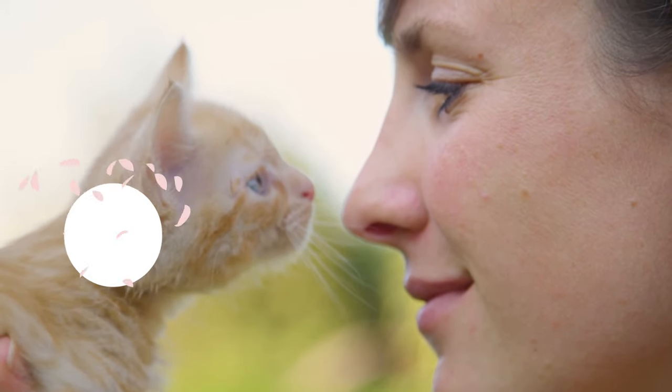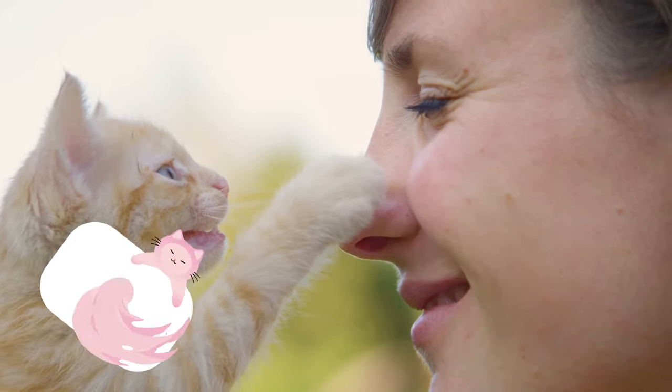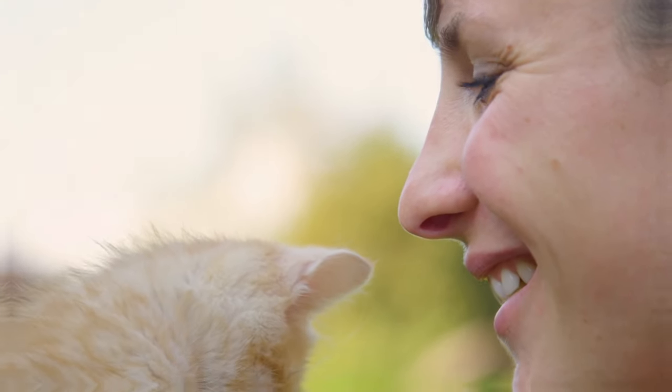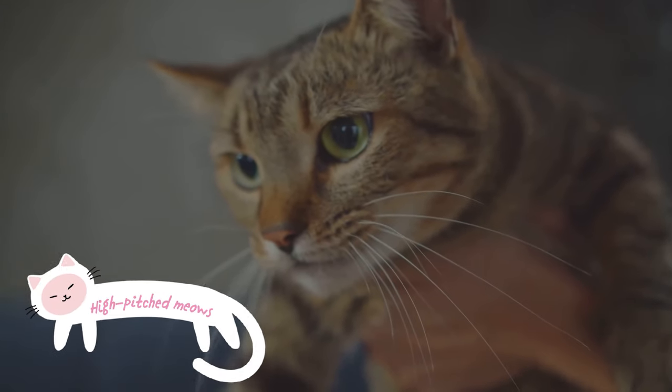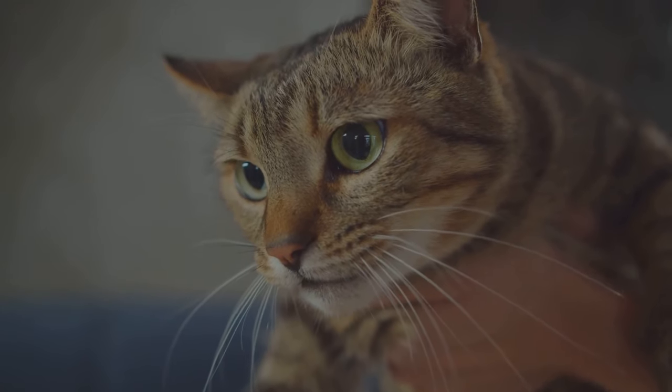The seventh sign is high-pitched purring or chirping sounds. When cats are in a particularly good mood, they may make these sounds — it's their unique way of expressing sheer joy. Quick and high meows as greetings bring us to sign number eight. If your cat greets you with a high-pitched meow, it's their way of saying they're happy to see you.